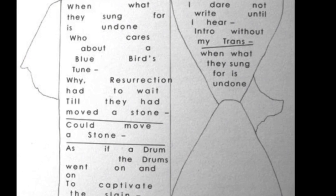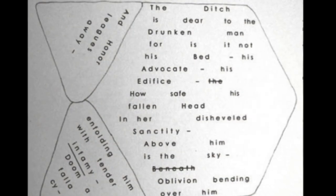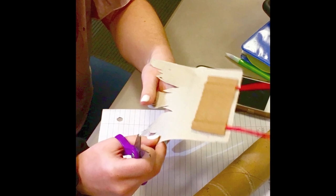The students identified techniques Dickinson used in her envelope writings, including the shaping of objects, layout of words, collage, and the use of colors, textures, and peripheral spaces. Students were then asked to scavenge objects from their own lives — whatever they wanted — to repurpose and create envelope writings of their own.